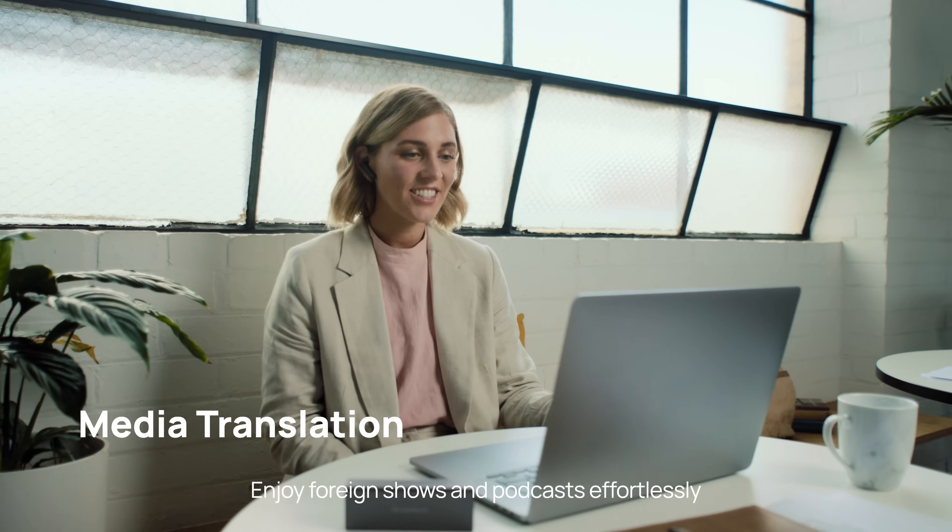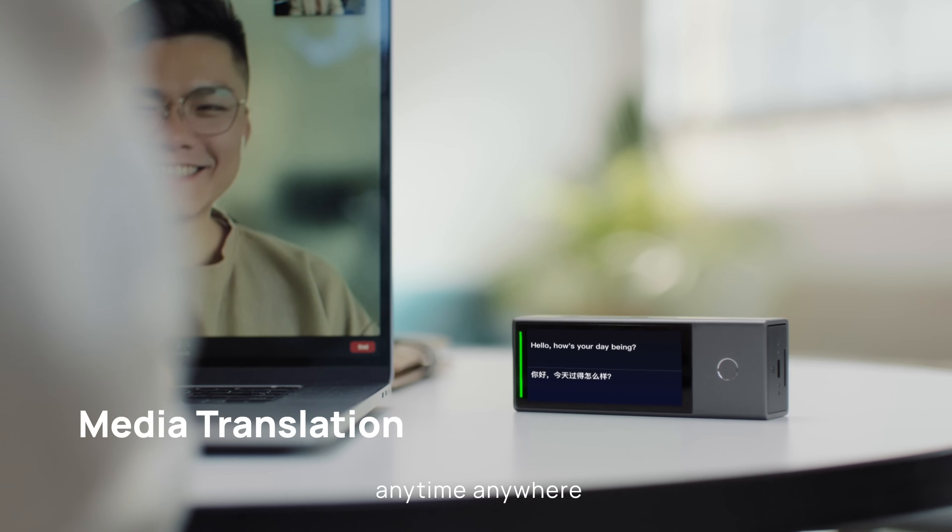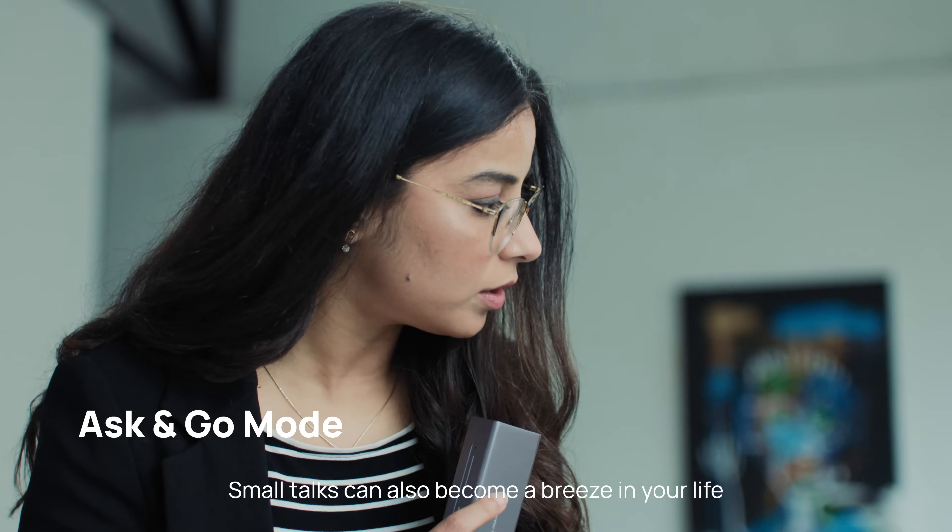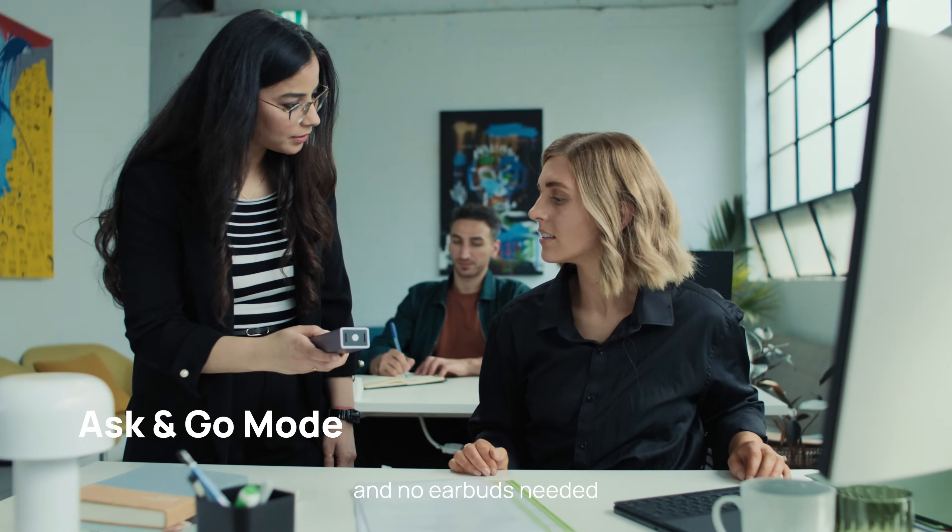Enjoy foreign shows and podcasts effortlessly, anytime, anywhere. Small talks can also become a breeze in your life with a single click and no earbuds needed.